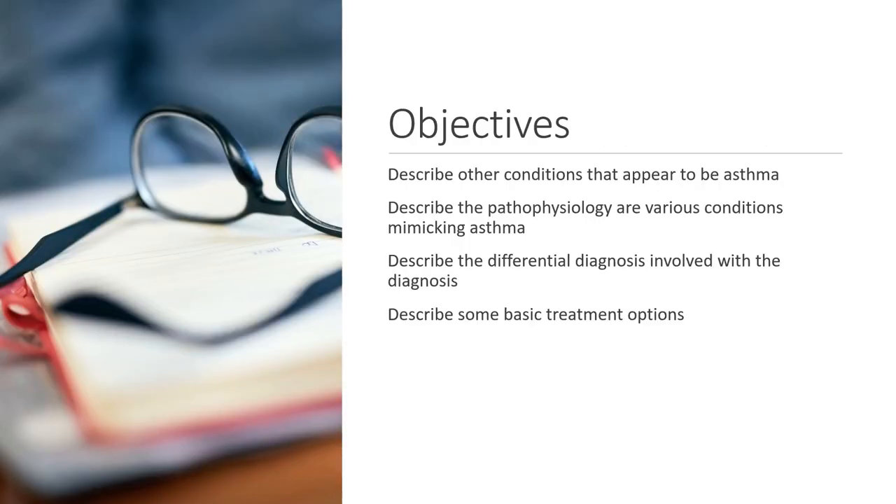The objectives for today's presentation: I'm going to talk about describing other medical conditions that appear to be asthma. I'm also going to describe some of the pathophysiology of different conditions that actually mimic asthma — wheezing, retractions, shortness of breath. We're going to talk about describing differential diagnosis with asthma, and then also some basic treatment options for the condition the patient actually has.